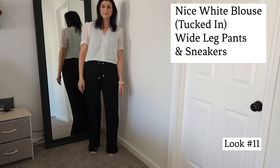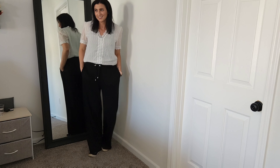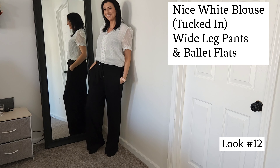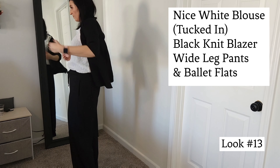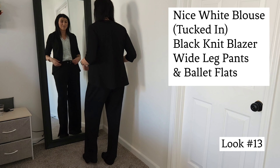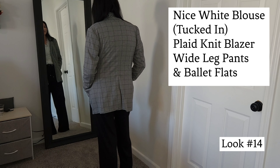Now I'm swapping out the pants for these wide leg pants — always a great closet staple. I'm wearing them with sneakers, but you could easily change that up. Make it a little bit more classy with some ballet flats. And if you want to look more professional, go ahead and add that black knit blazer, or swap it out for the gray plaid blazer if you'd like.